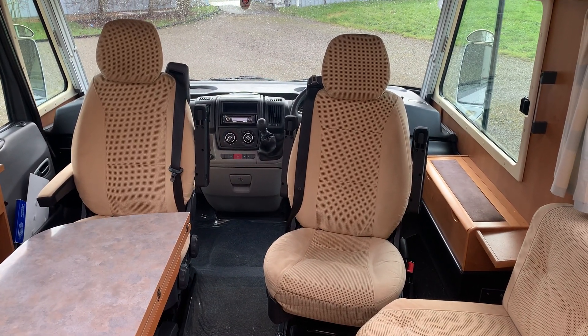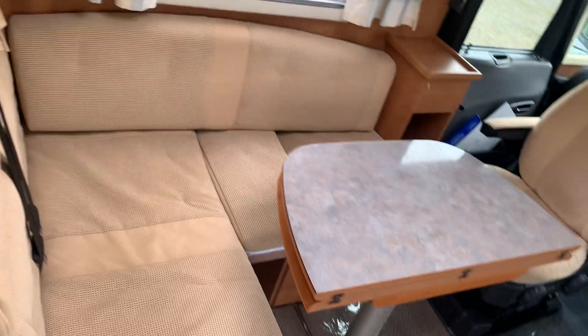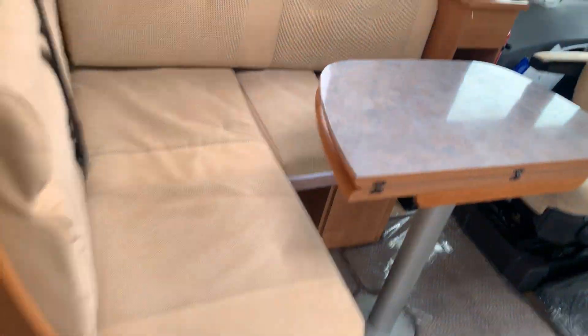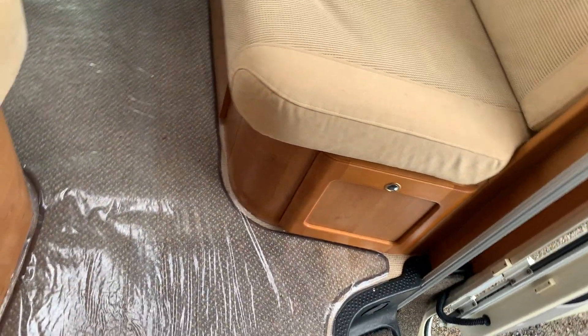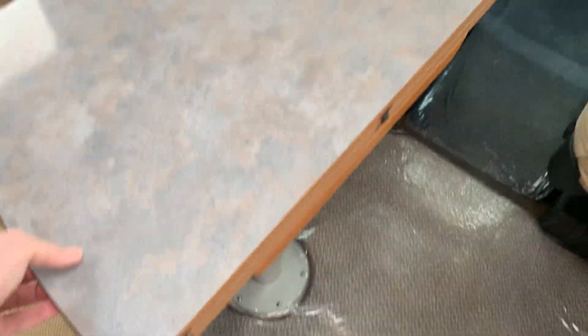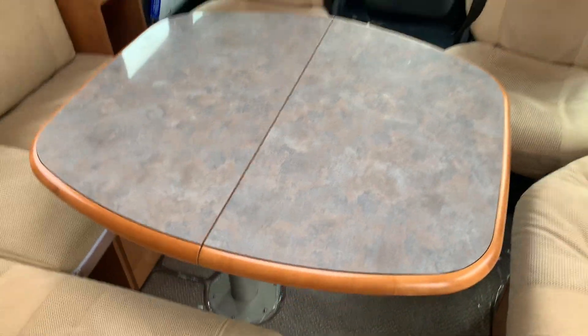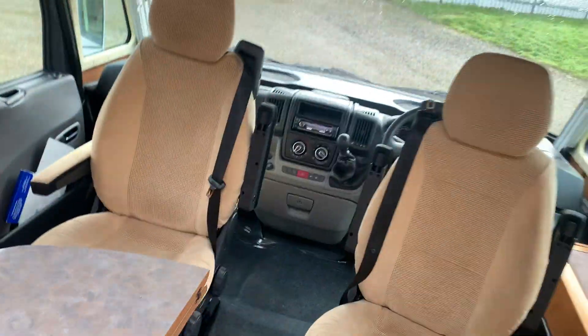I've already swivelled the two front seats round to make it a full diner area. It's like an L-shaped dinette, and there's a sofa on the other side which also has storage underneath with another locker below. If you want to travel two passengers in the back, you take this cushion out and that's where you put your legs. The table can be a full dining table — at the moment it's half, but you just turn it over and it covers the whole area.